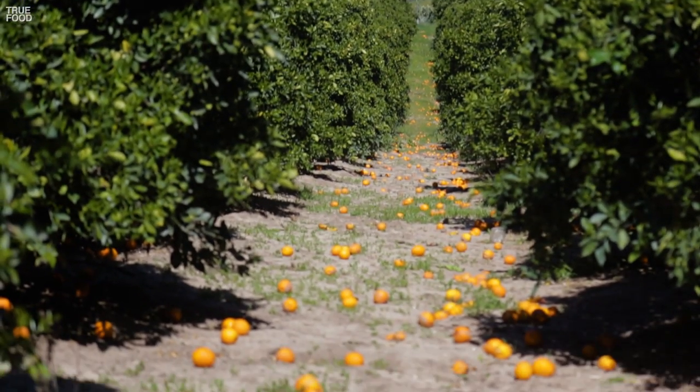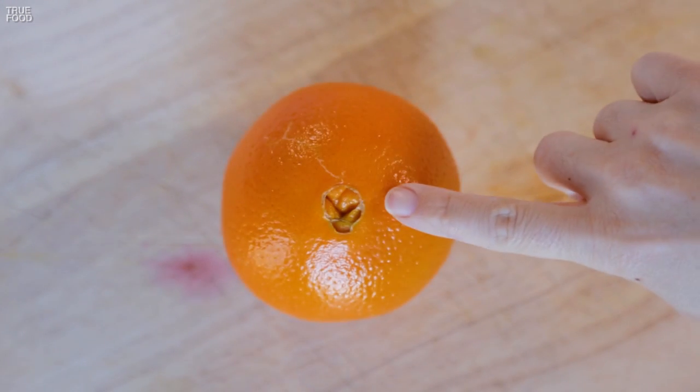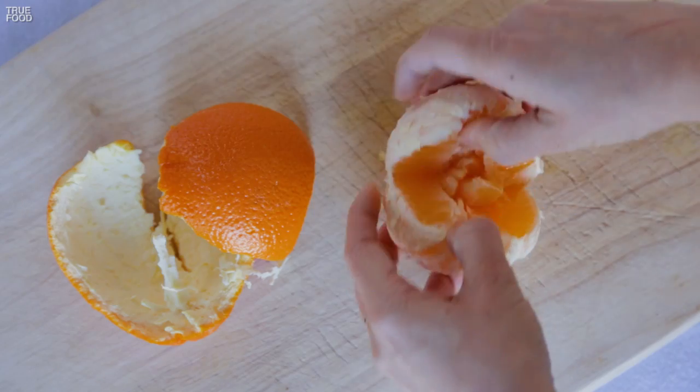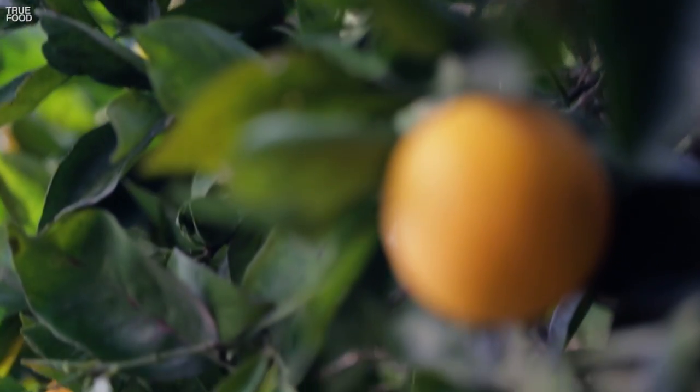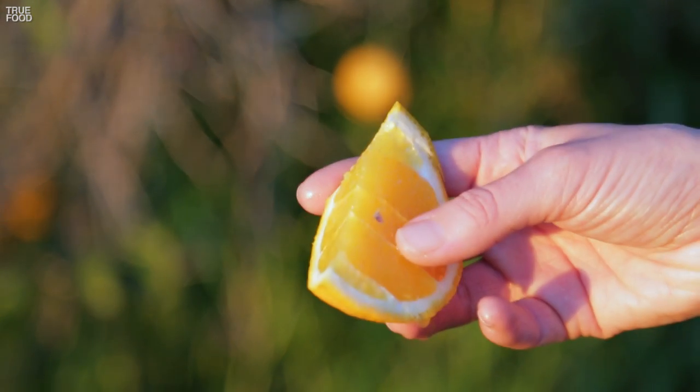California oranges are mostly navels and valencias. Navels are winter fruit — they're the ones with the little belly button. Navels are generally sweeter and also seedless. Valencias are summer fruit; they're significantly juicier and sometimes have a few seeds.